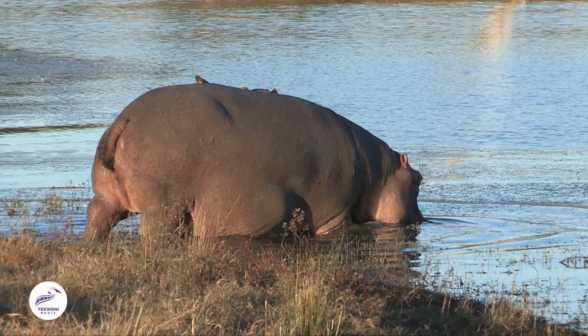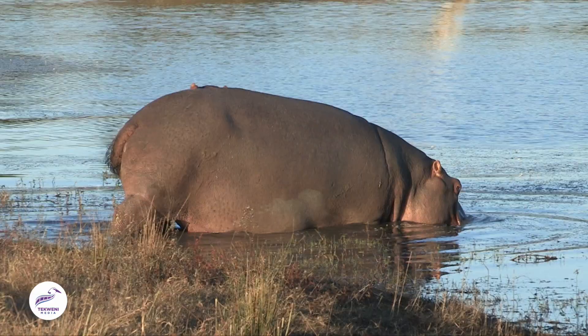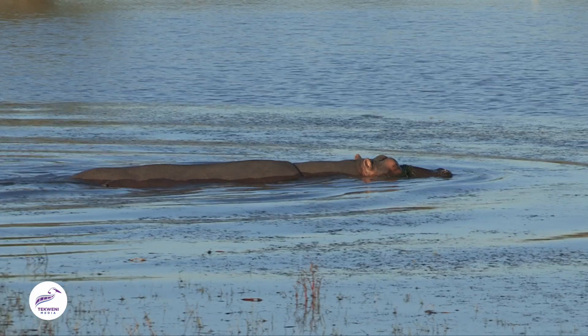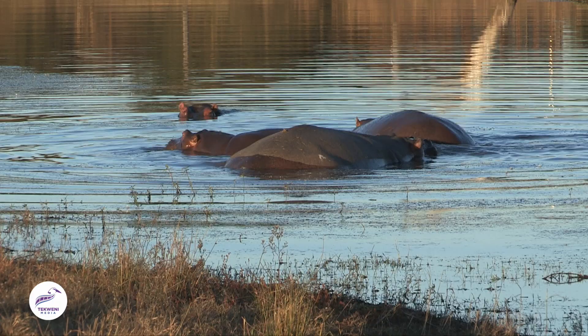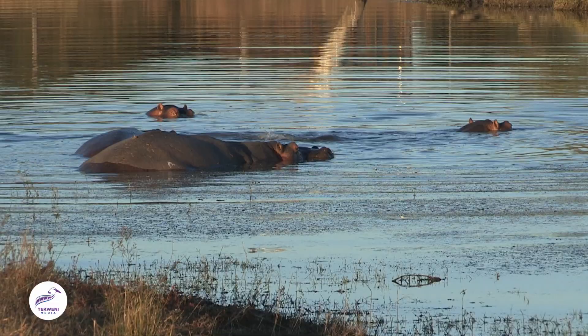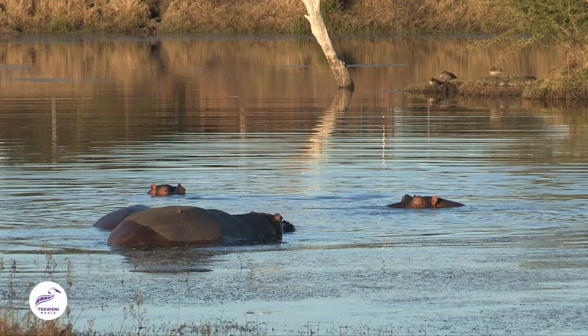Notice these hippos will start swatting their tails around while they're defecating — it's a sign of dominance. Particularly the bulls, when they get out of the water, they'll walk around and mark their area by defecating and swinging their tail around, splashing their poop all over. You'll find it in the tops of trees, all over the road — so you've got to be careful you're not too close to them when they do it.